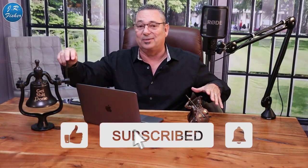Welcome to my channel, JR Fisher here. I appreciate you being here. Don't forget to subscribe — there's a big subscribe button down here. Hit that button and then ring the bell.